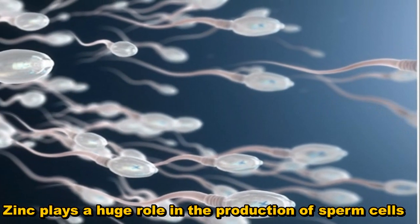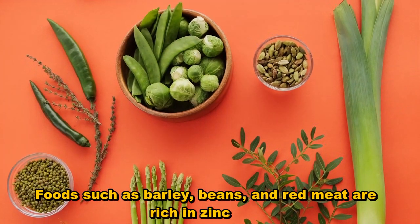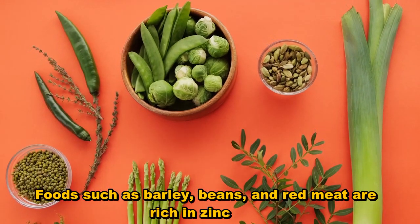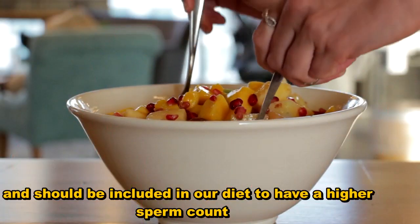Zinc plays a huge role in the production of sperm cells. Foods such as barley, beans, and red meat are rich in zinc and should be included in your diet to achieve a higher sperm count.